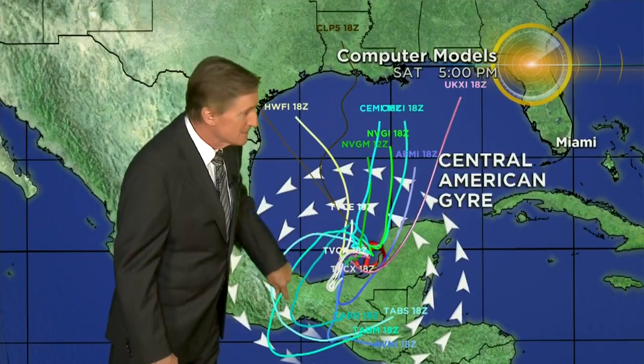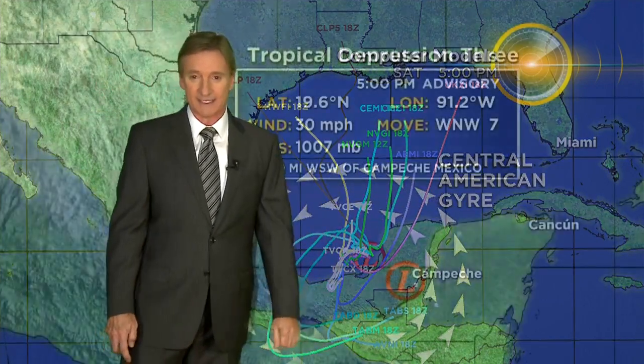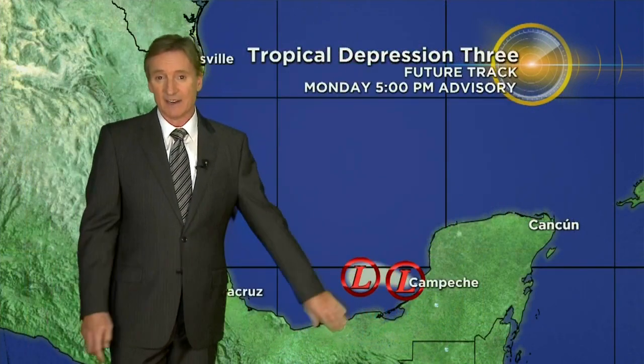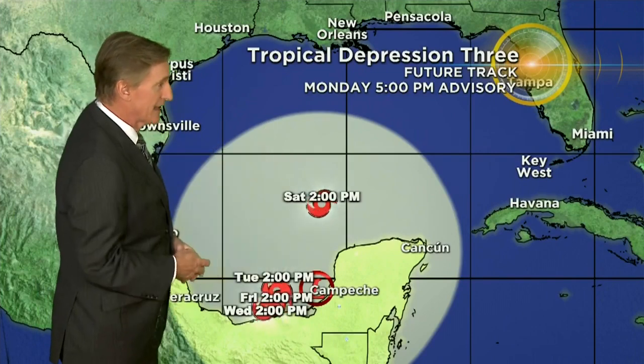The reason it's kind of trapped down here, at least for much of the week, is because of something known as the Central American gyre — just a big low-pressure area that forms here during the summer rainy season, the monsoon down there in Central America. For much of the week it's going to be trapped under that. The gyre is forecast to move a little bit to the west, and that's when that system does get a nudge to the north. Here's the latest advisory — the first advisory is at 5 o'clock today — and here's the future track, also incorporating that stalled motion down here in the southern Bay of Campeche, and then after that it's to the north.